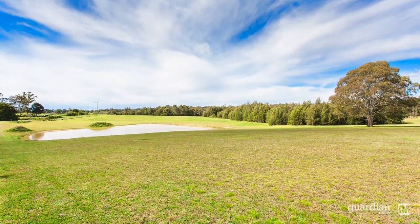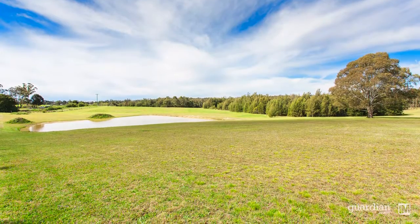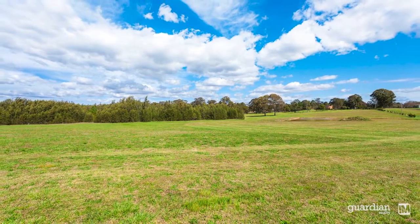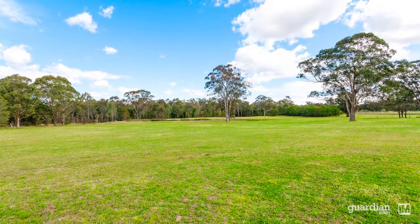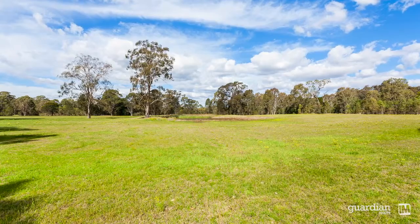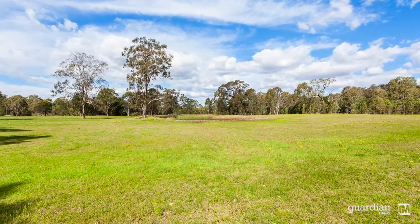Hi, I'm Ben from Guardian and welcome to this great property. This stunning 33-acre property is bordered by National Park. The lush pasture land makes this property ideal for horses and cattle, but also lends itself to land bankers given the changing zoning of surrounding areas and the enormous demand for land in the district. For the astute investor,